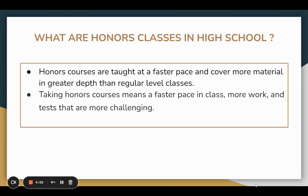Honors classes in high school are taught at a faster pace and cover more material in greater depth than regular level classes. Taking an honors class means a faster pace, more work, and more challenging tests. So if you would like to take a challenging class, honors would be the way to go.